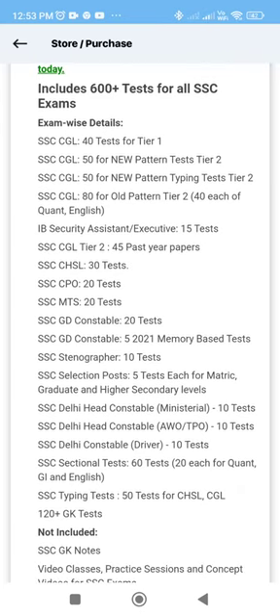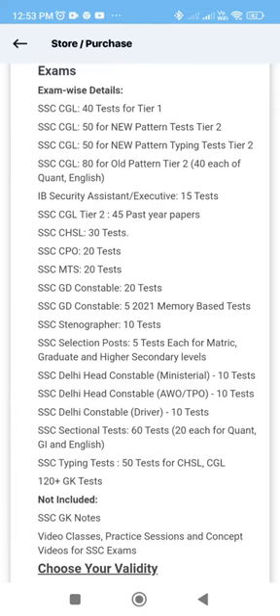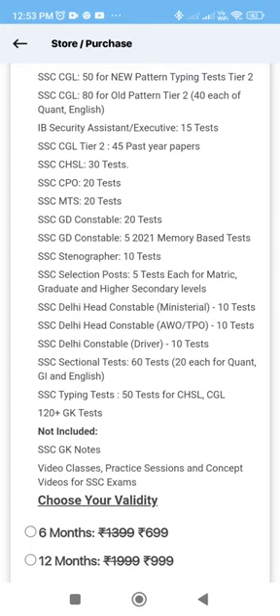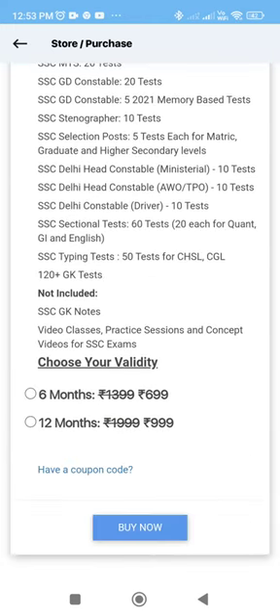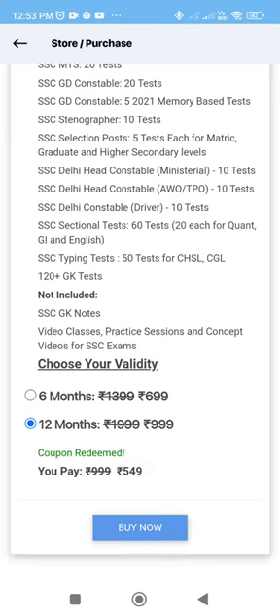There are some IP notifications released — about 15 tests available. You can use SSC tests for Tier 2. You can choose a 1-year validity. If you apply the coupon code, you can get it for 549 rupees.